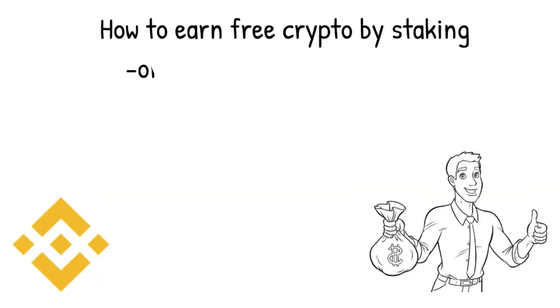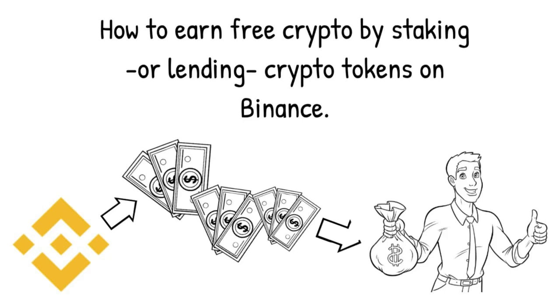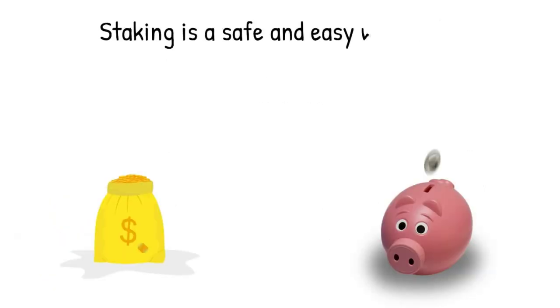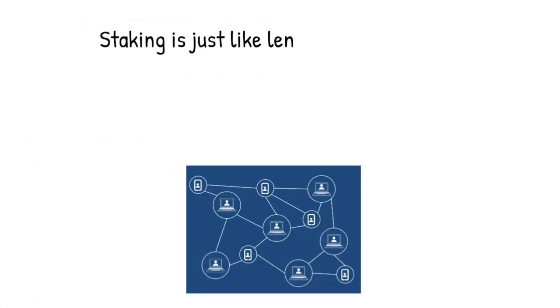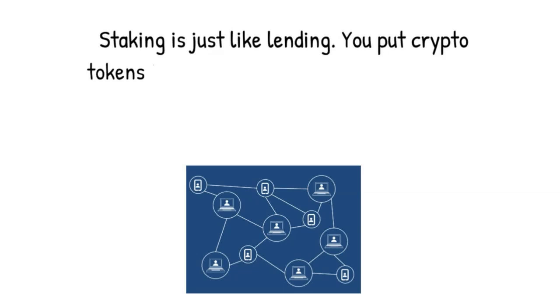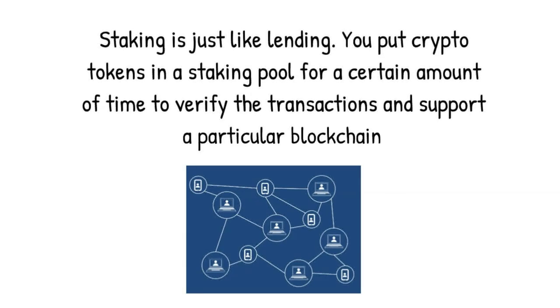Thanks for watching this short video on how you can earn free crypto by staking or lending crypto tokens on Binance. Staking is a safe and easy way to earn money from your crypto tokens without trading or risking any money. Staking is just like lending — you put crypto tokens that you don't plan to trade into a staking pool for a certain amount of time. These tokens are used to verify transactions and to support a particular blockchain.